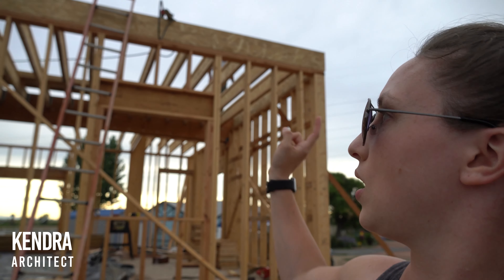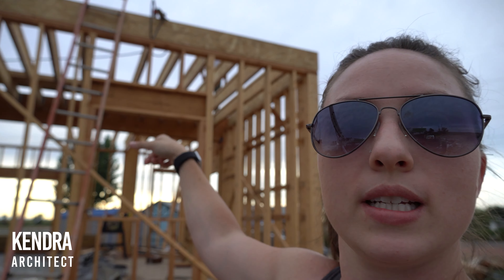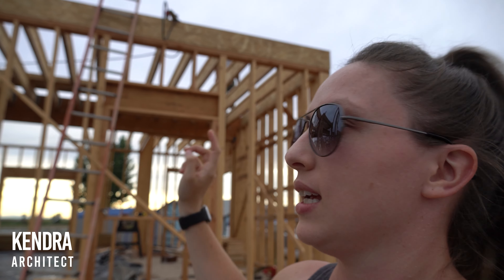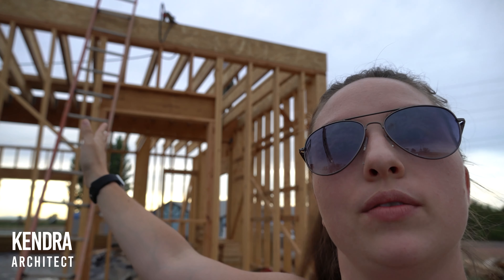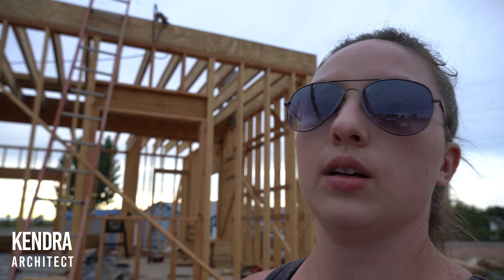So we've got to continue on around and get over the pantry. Those joists are in but the rim boards aren't on yet, and continue on over the living room. We have to get those joists in and the other half of the house as well. So we've still got a ways to go but we're making some good progress and we'll hopefully be sheathing our second floor here soon.